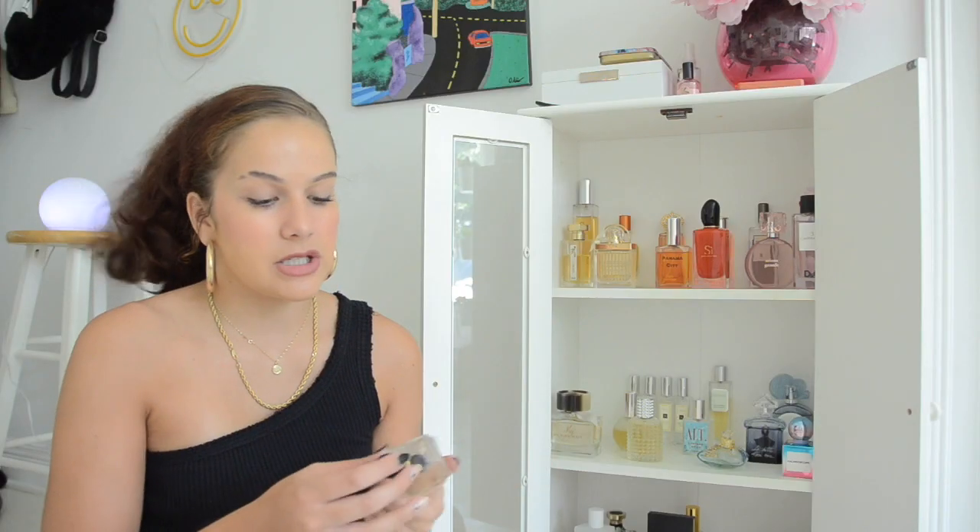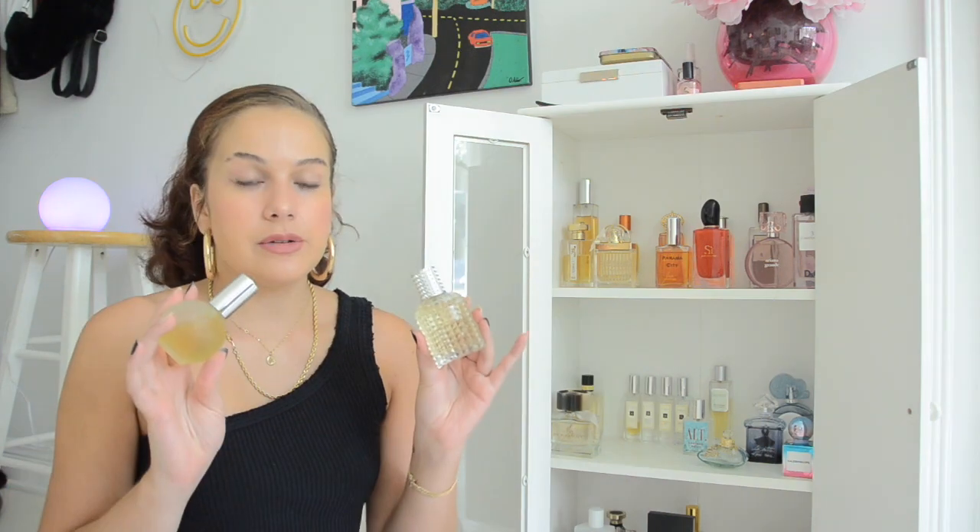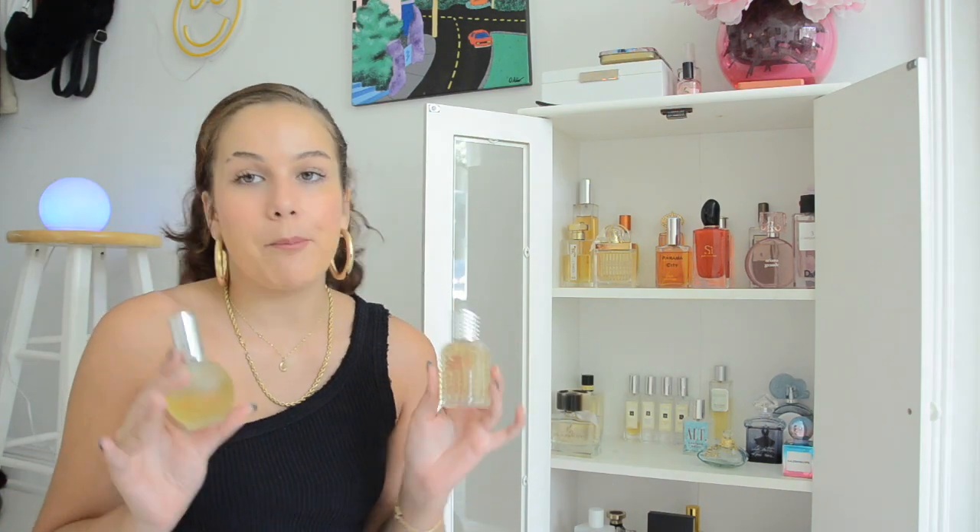Another yellow fragrance with a silver metallic cap is Lemon No. 1999 by CO Bigelow. You can buy this at Bath & Body Works — it's fairly cheap, I think $35 for 3.4 fluid ounces. It smells like lemon candy, like lemonade — not quite lemon head. There's sweetness to it, but it's not like biting into a lemon, and it doesn't smell like lemon cleaner. It smells like a perfumed lemon.